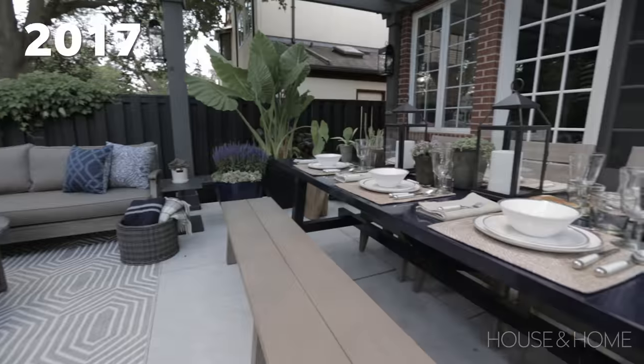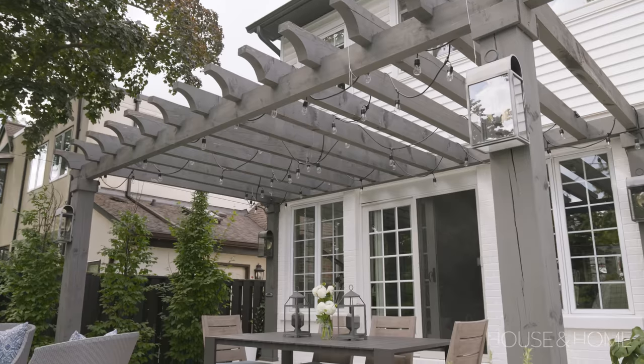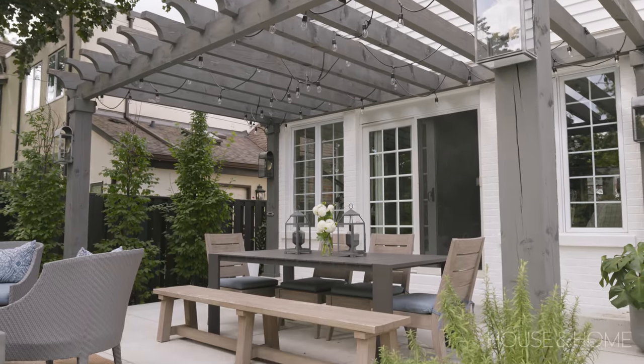My brilliant idea to make my IKEA indoor dining table an outdoor table by painting it with marine paint kind of didn't work out. It all started to fall apart, but it looked great for a few years — so we did have to upgrade that to an actual outdoor table.